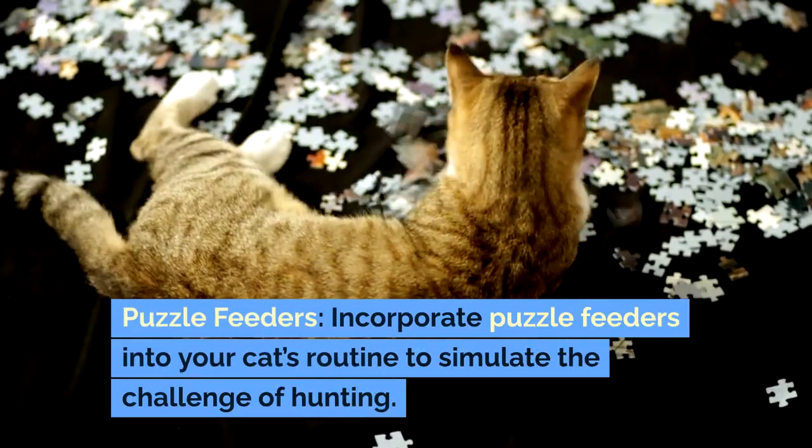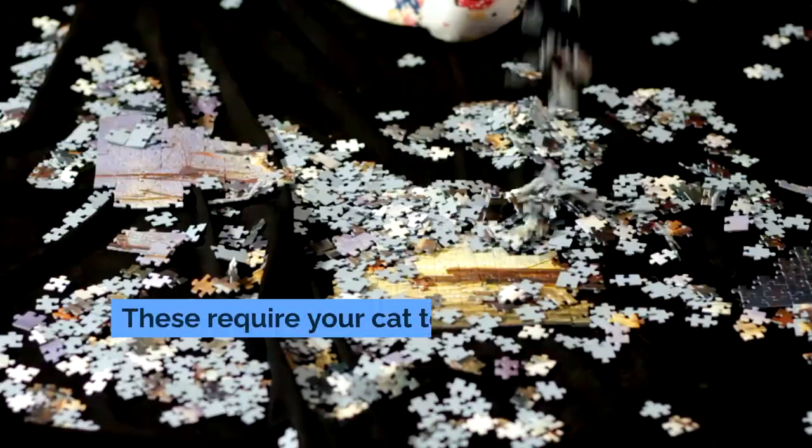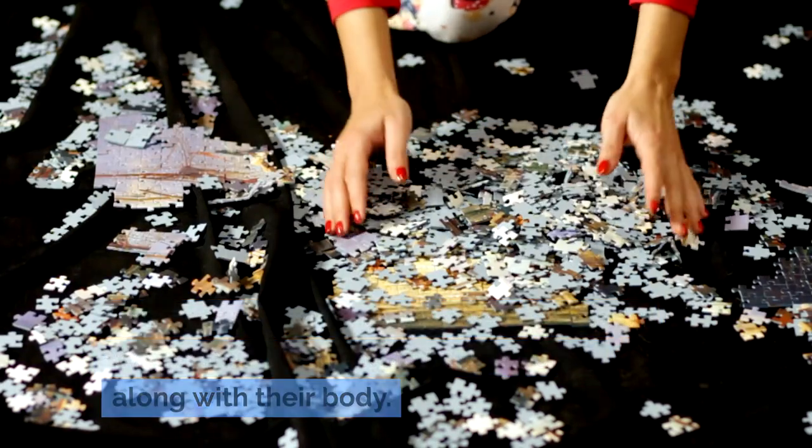Puzzle feeders are another useful tool — incorporate them into your cat's routine to simulate the challenge of hunting. These require your cat to solve a puzzle to access their food, engaging their brain along with their body.